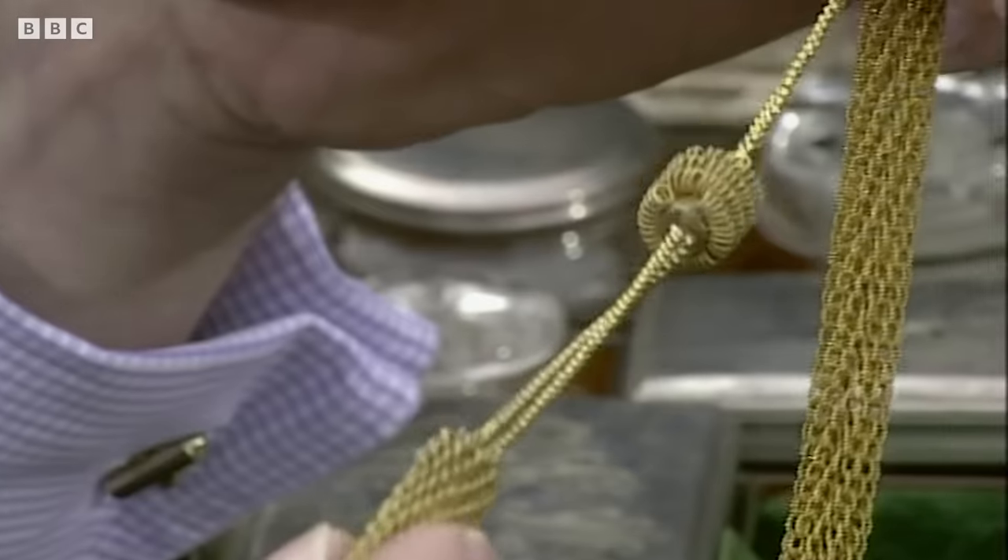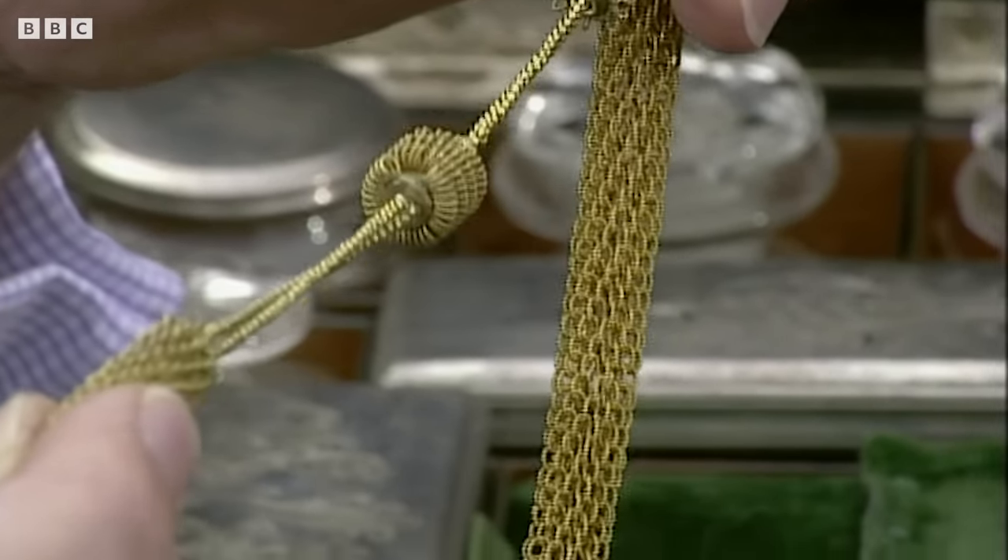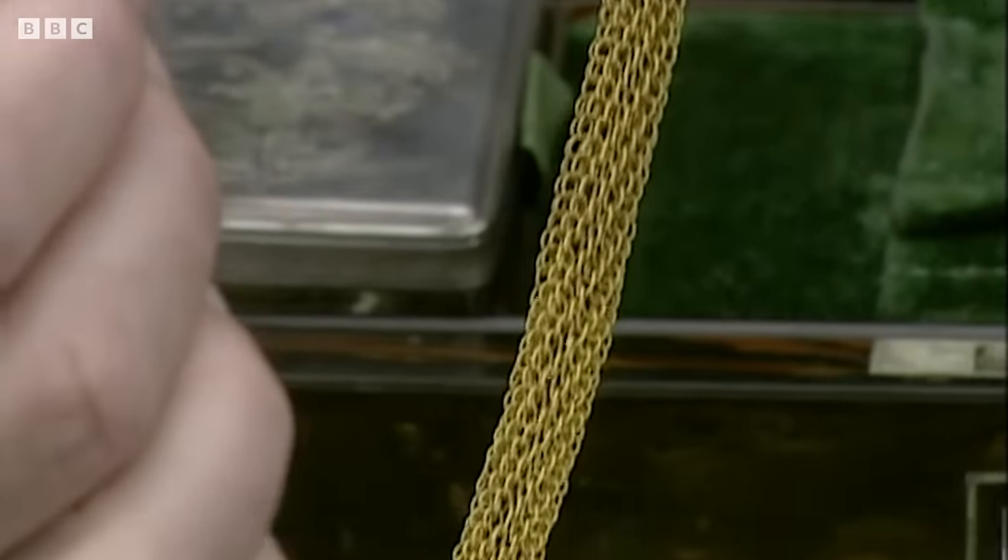There's another gold chain made out of spun gold. Considering it was probably made in about 1825 or 1830, you can see the technique and the sophistication with which that would have been made.